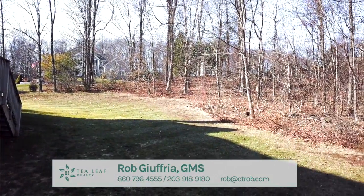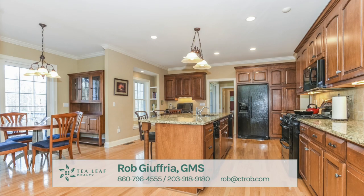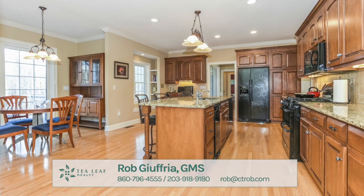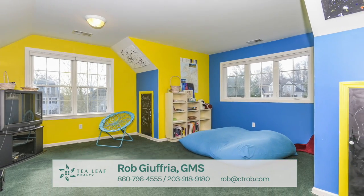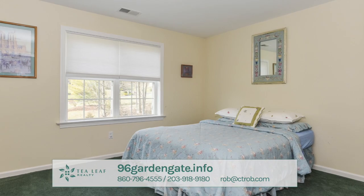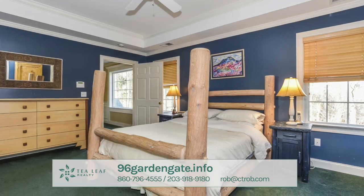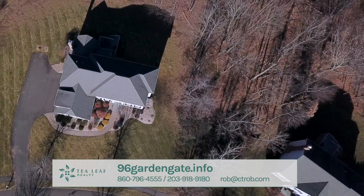Homes rarely come available in Garden Gate — in fact, just one home is listed on average per year. This home is priced under $770,000 and is no doubt the best value in Farmington. Call or text me to schedule a time to see this home. Don't let this one get away.